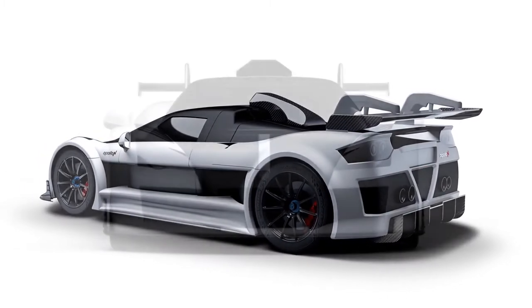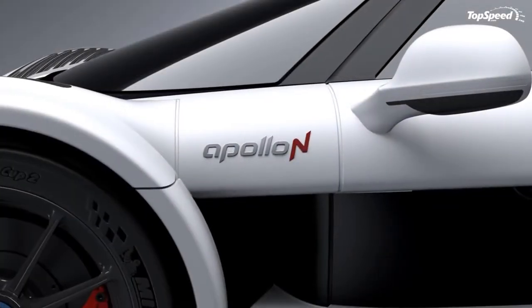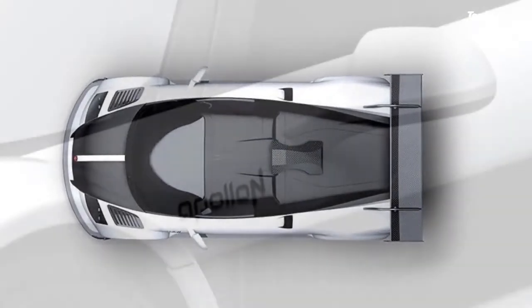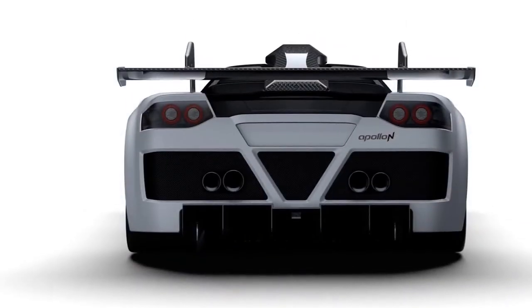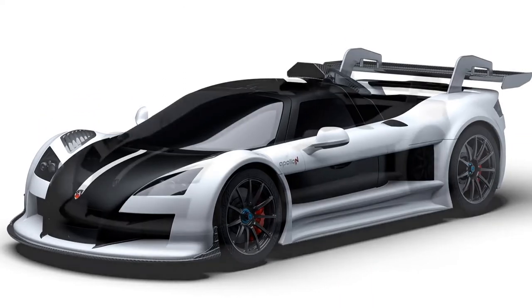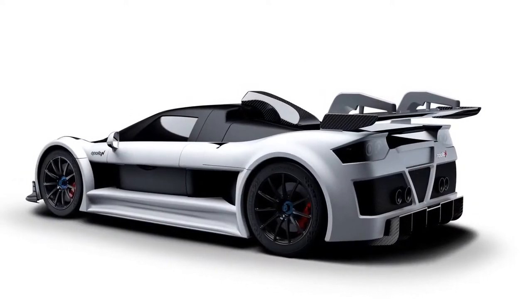The result? A sprint to 62 miles per hour takes 3.0 seconds. Keep your foot buried long enough and you'll hit 224 miles per hour. Routing the power is a sequential 7-speed transmission with a twin-plate clutch from AP Racing and paddle shifters. Apollo also offers the option for a manual if you're a fan of the third pedal.